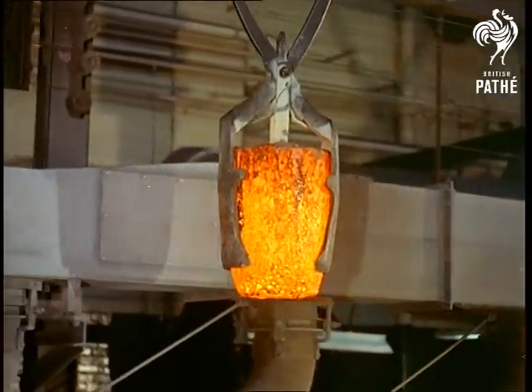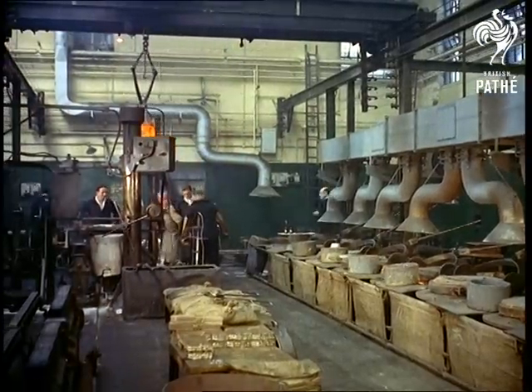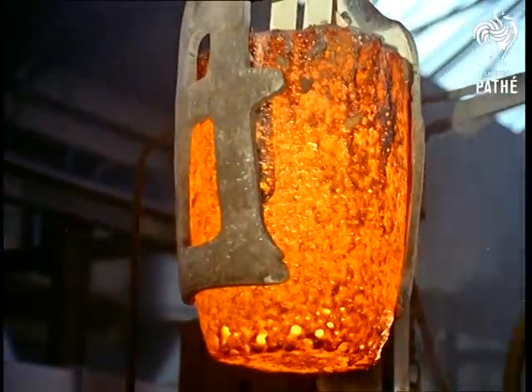Cupro-nickel for our so-called silver coins. Real silver for some foreign coins. Brass and bronze. They're all used at the Royal Mint.